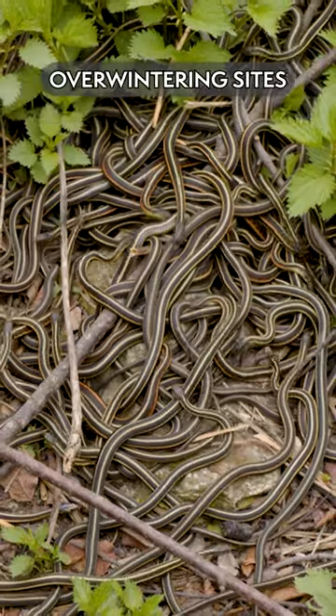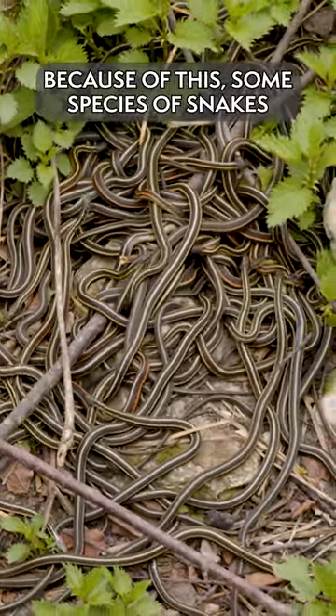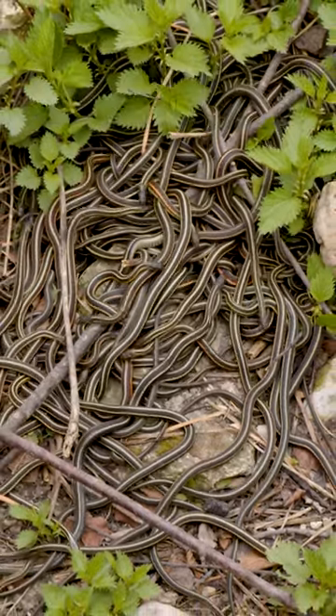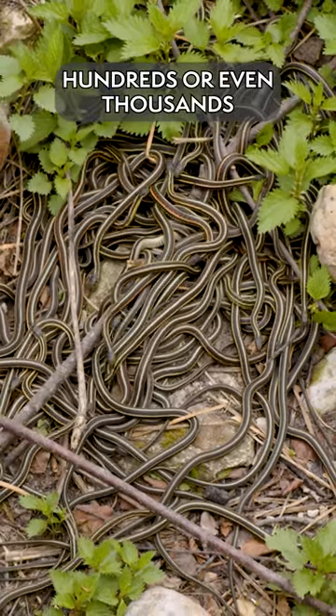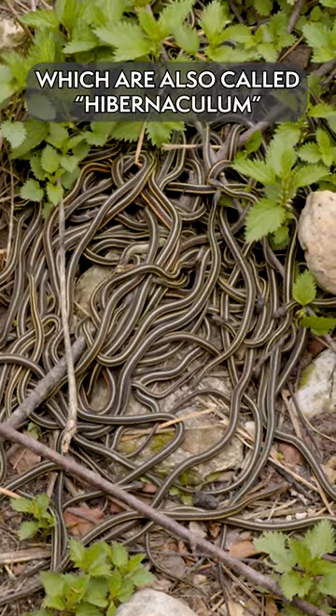Sometimes there aren't enough safe overwintering sites for each snake to use on their own. Because of this, some species of snakes, such as the common garter snake, will spend the winter together. In some cases, when the weather warms up, hundreds — even thousands — of garter snakes will emerge from these sites, which are also called hibernaculum.